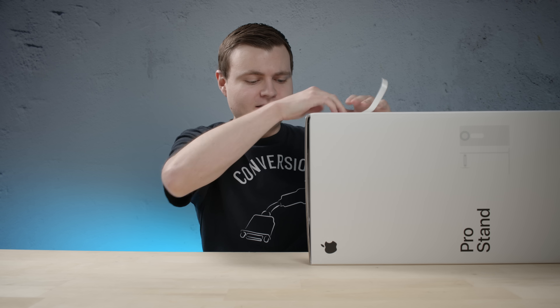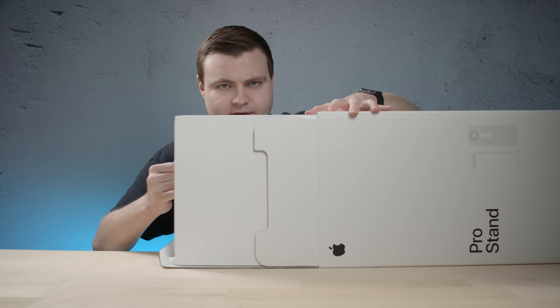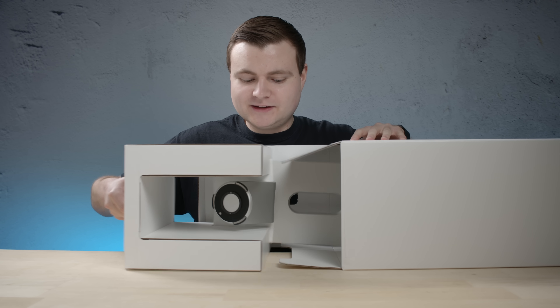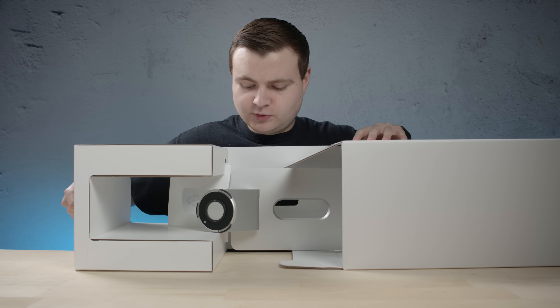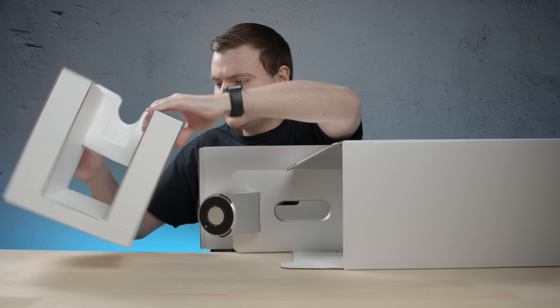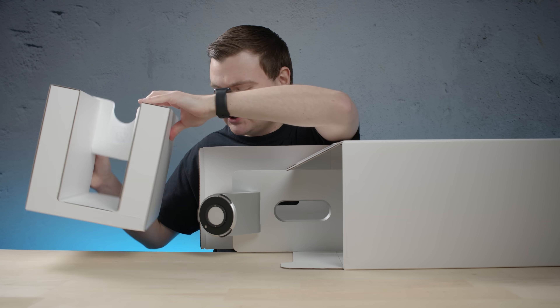So let's peel this off, pull this baby out, and we will extract the core from the reactor here. Okay, that's good. This is some heavy-duty packaging right here.